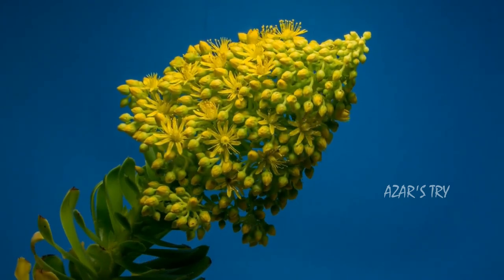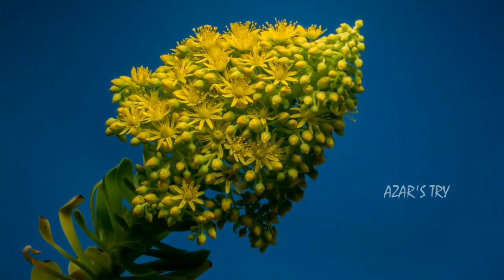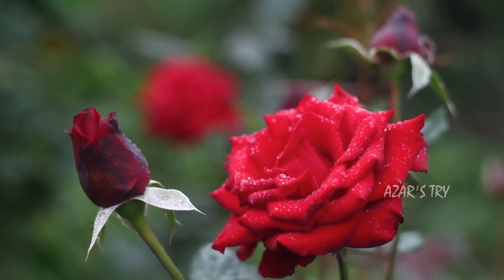Flowers are the part of plants that make seeds, which in turn make new plants. In order to make a seed, pollen from one flower has to combine with the eggs from another flower. This is called pollination.